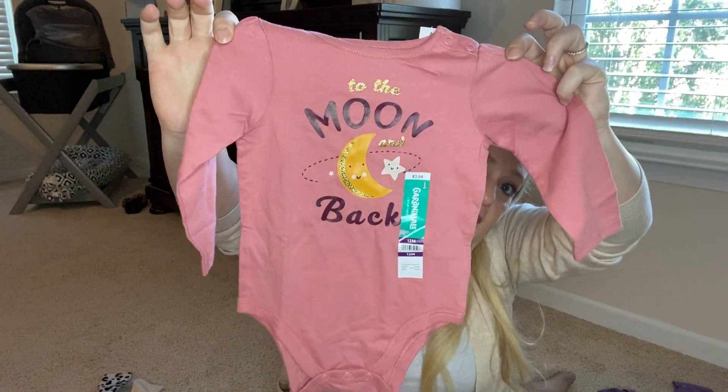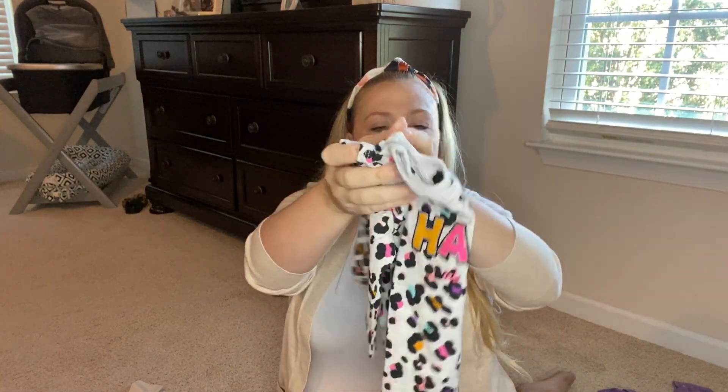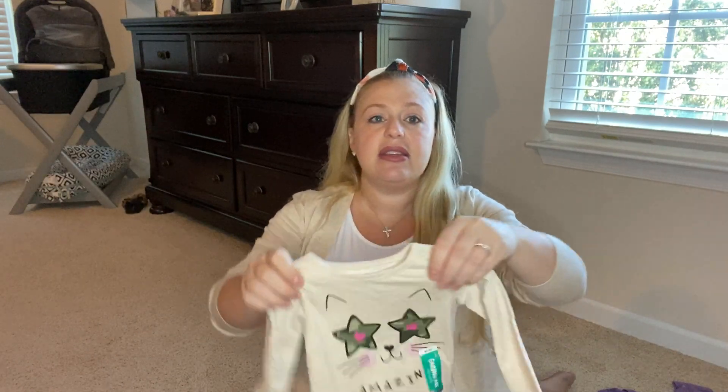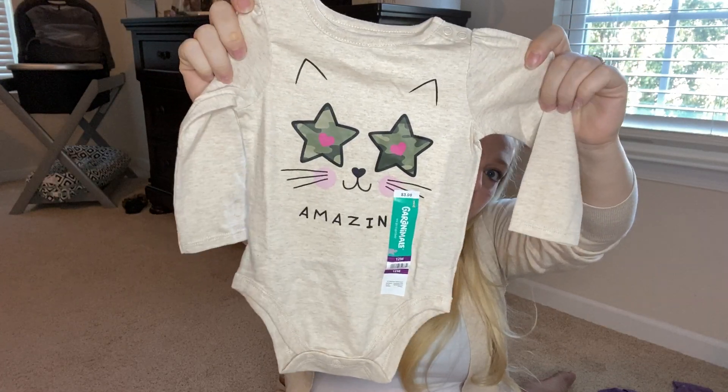Moving on to onesies: I got this pretty mauve color onesie that says 'to the moon and back' — also $3.98. Then I got this cute animal print one that says 'happy as can be' with cute ruffle detailing on the shoulders — also $3.98 in 12 months. And lastly this oatmeal color that says 'amazing' on it with a cute little cat face and an army print detail — also $3.98. From what I saw at Walmart, it's basically $3.98 across the board — the prices didn't vary, which was pretty cool.